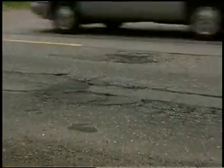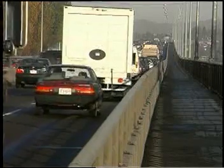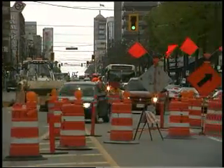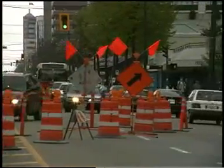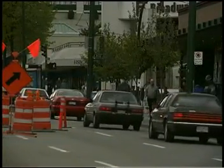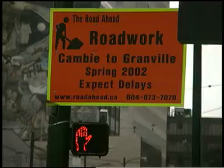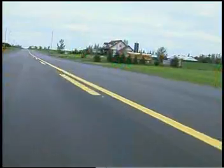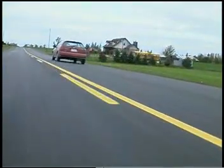Road infrastructures are deteriorating and increasing traffic volume and loads will accelerate their decline. Worldwide, governments and local authorities are spending an estimated 90 billion US dollars annually to keep roads functional and safe. To make the most of their budgets, governments are turning to pavement preservation programs.